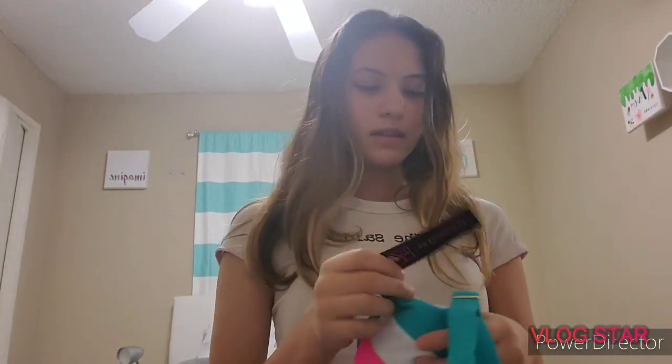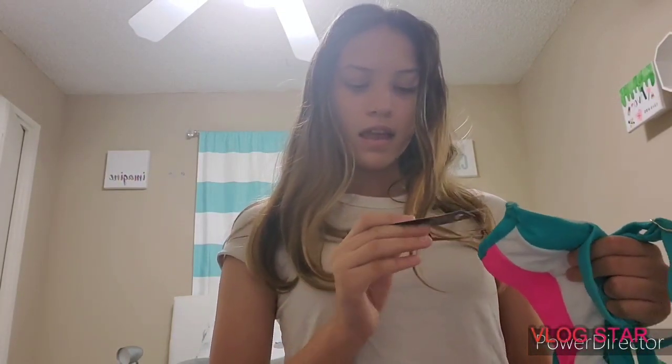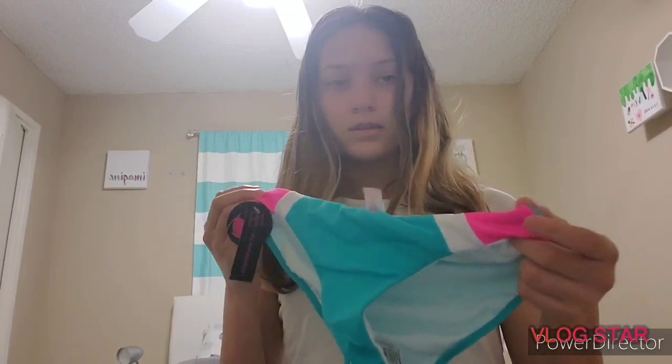The second piece from Walmart is a cute bathing suit top, also a size extra small. I'm pretty sure it was $12.84, which was kind of expensive, but it came with really cute swim bottoms that I thought were really cute. These were the same price, so altogether the top and bottom were $24, which is not bad for a set.